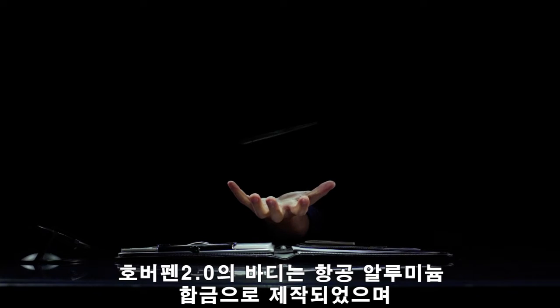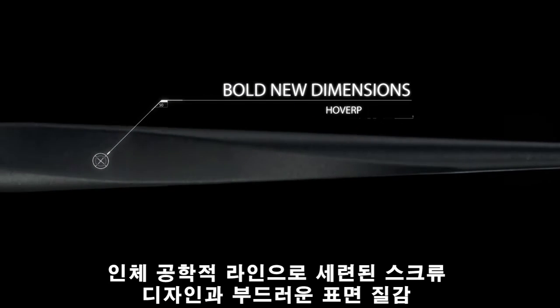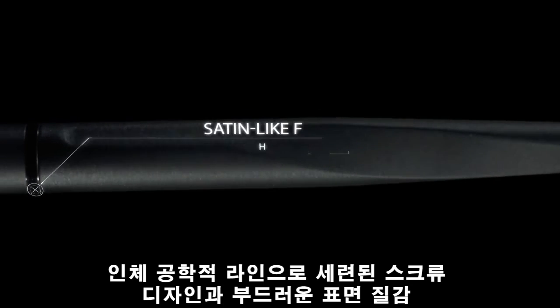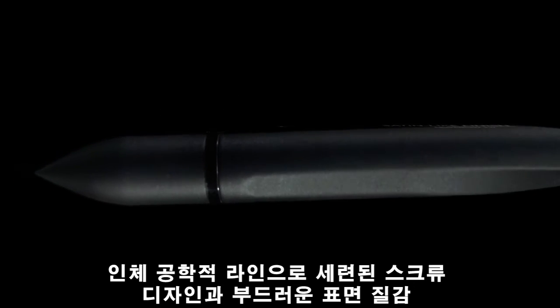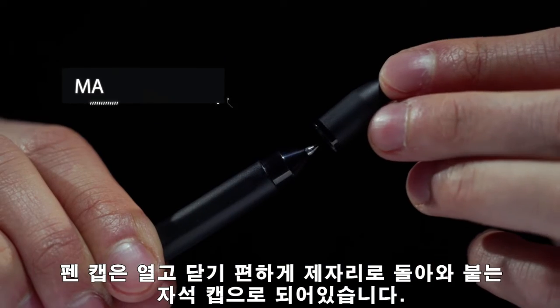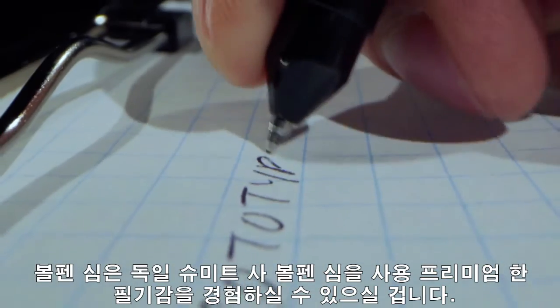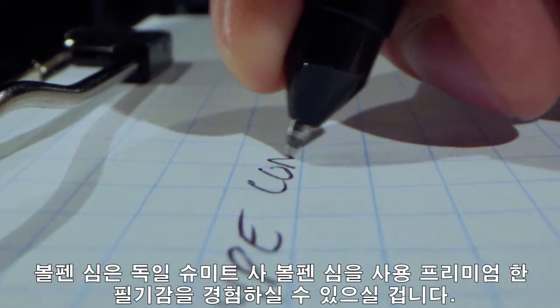Hoverpen 2.0's body is crafted from a single block of aircraft-grade aluminium. The reimagined casing has been refined with bold new dimensions and sleek ergonomic lines that feel like satin in the hand, as well as a fully magnetic cap that snaps into place. Inside is a precision flow ink cartridge, producing a premium writing experience.